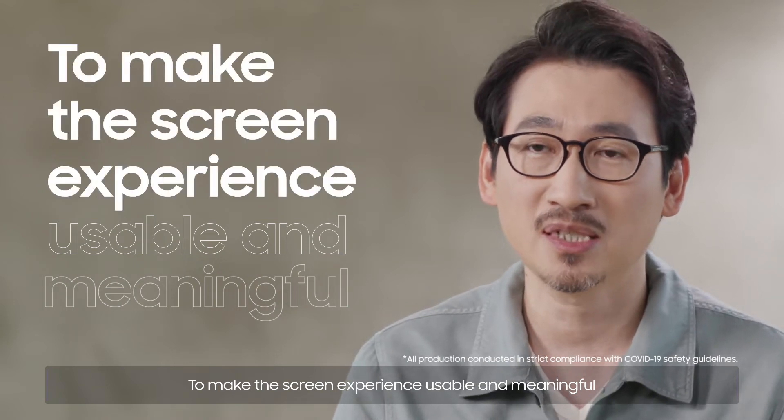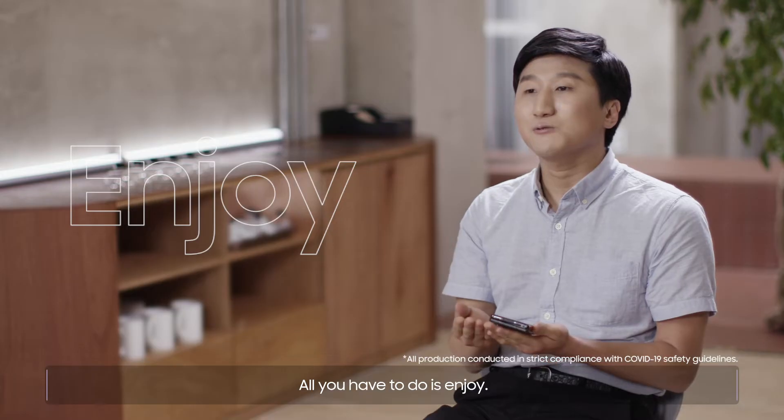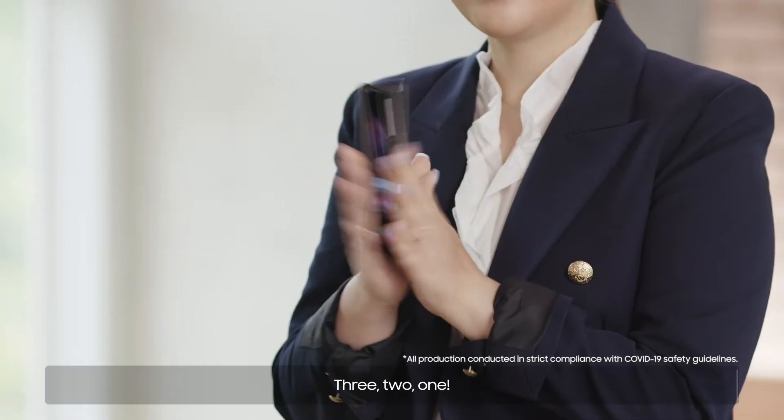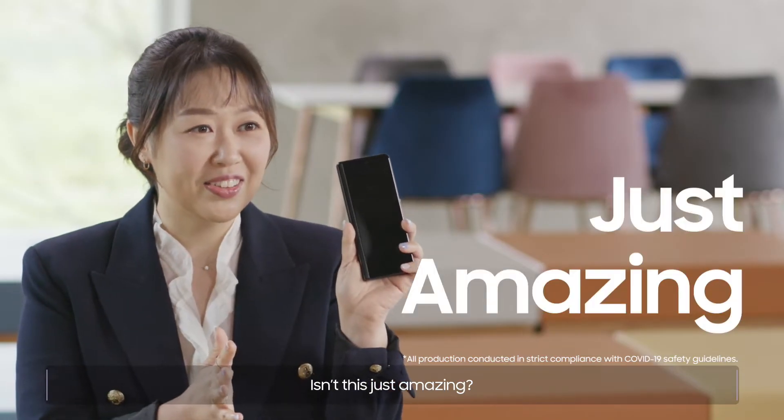To make the screen experience usable and meaningful, all you have to do is enjoy! Three, two, one... Isn't this just amazing?